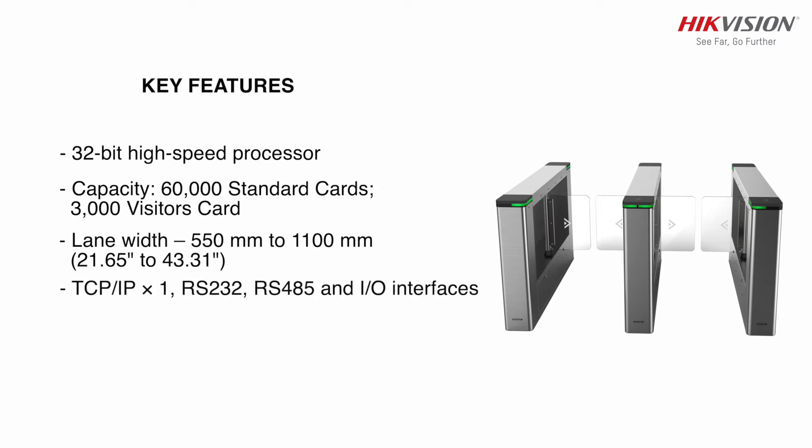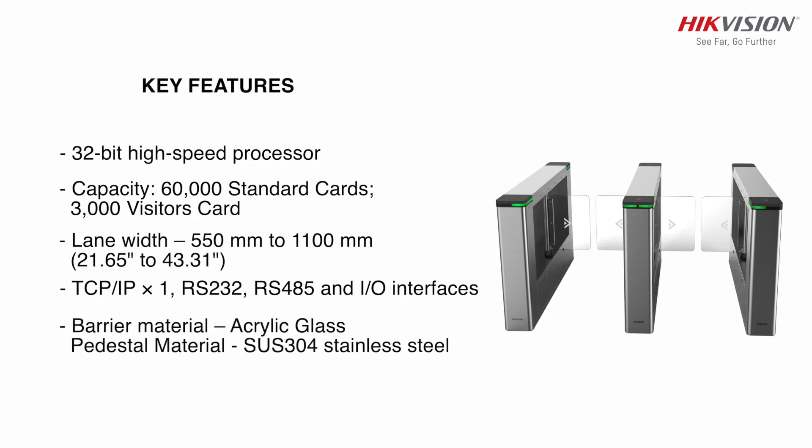It has TCP/IP, RS232, RS485, and IO interfaces. The Swing Barrier's body is designed with high quality stainless steel grade SUS 304. The application environment supports both indoor and outdoor use.